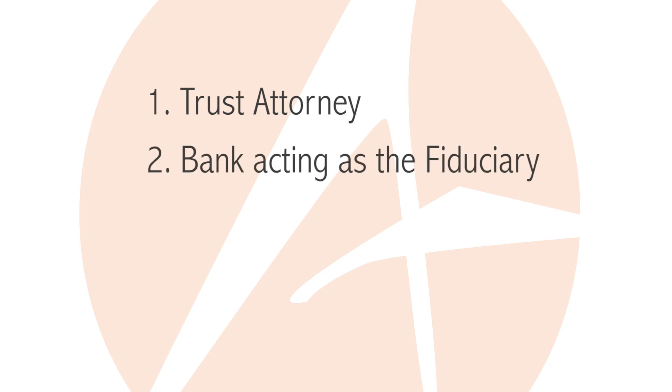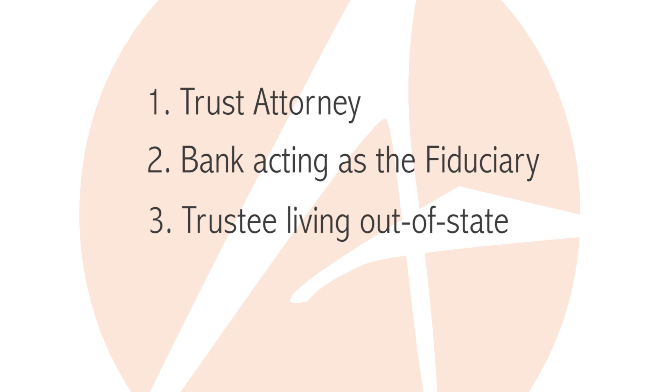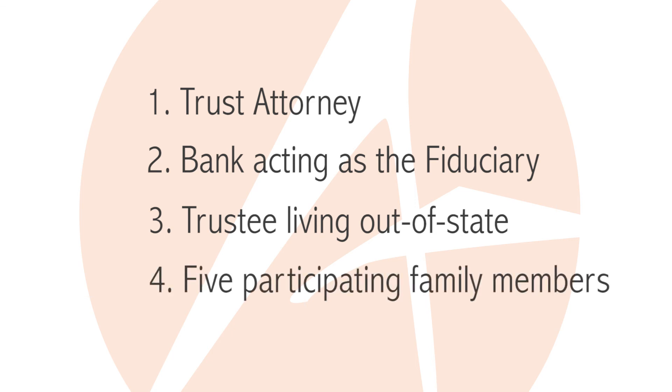This was a trust sale that included a multitude of players: a trust attorney, the bank acting as the fiduciary monitoring all money expended, a trustee who lived out of state, and five actively participating family members.